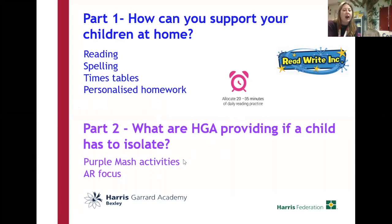We're going to talk through Purple Mash and how you access those activities from home, and continue to provide you with reading books for your children. Okay, so part one, we're going to go through.